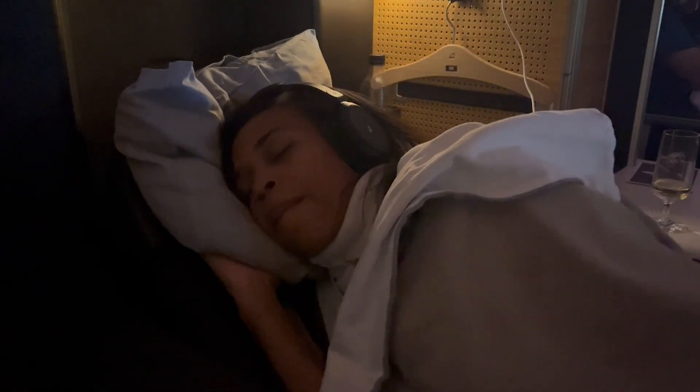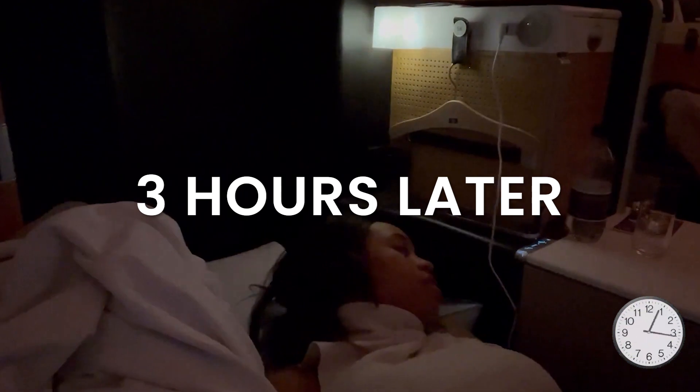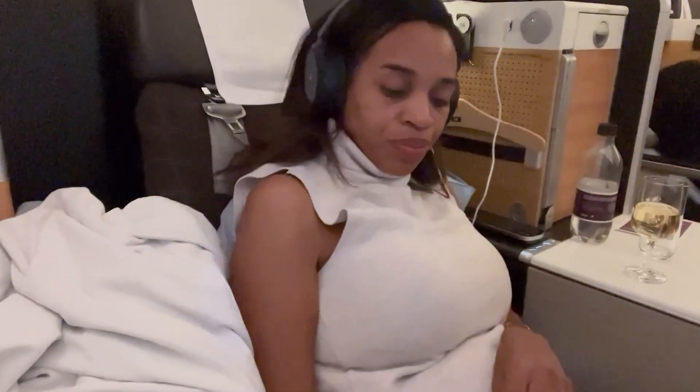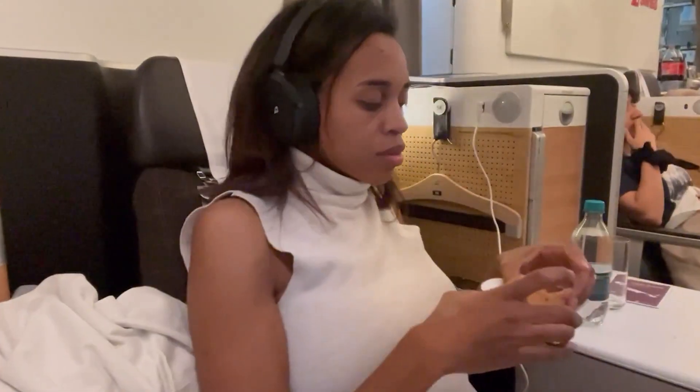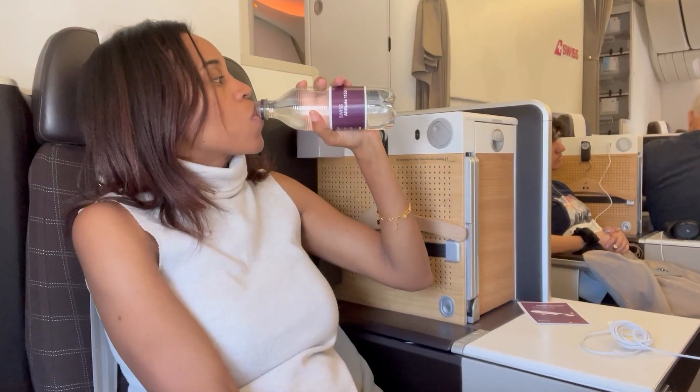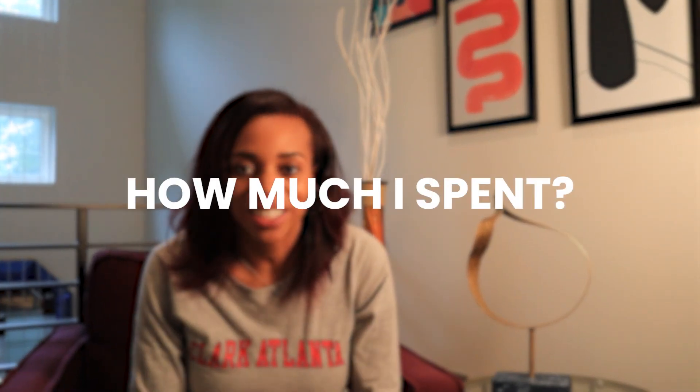After finishing up a movie, it was time to take advantage of the lay-flat seats and get some rest. Flying back to the US, I try not to sleep too much to beat jet lag — I want to be able to sleep when I get home. After about three hours of sleep, I went to the galley to get some snacks. There are always snacks and drinks for all passengers throughout the flight, and they also offered a hot cheese pastry that was banging — there was no shame in my game asking for seconds.